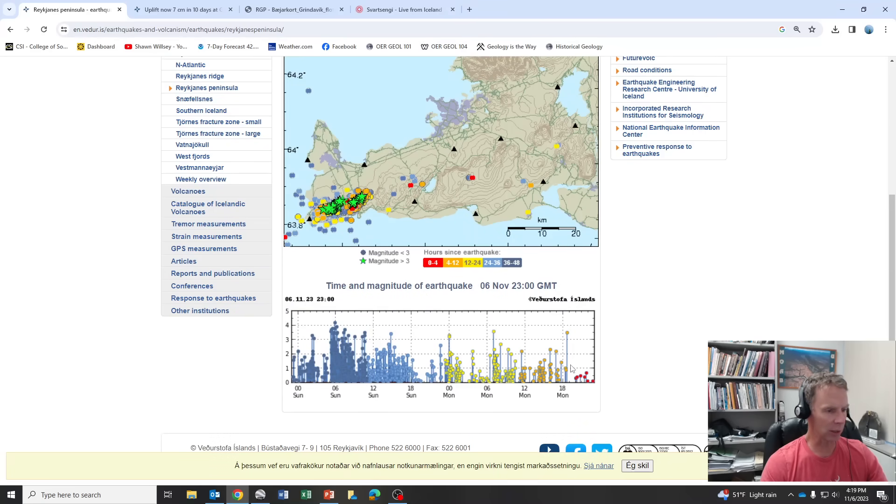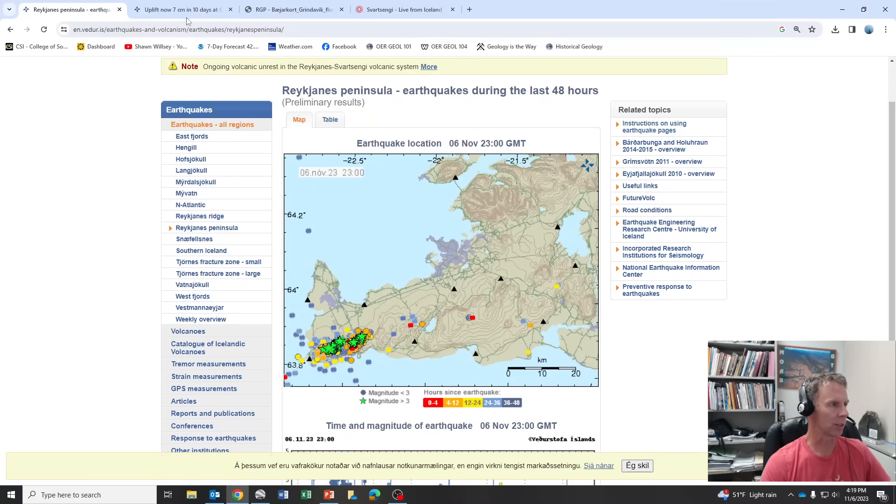The earthquakes have trailed off a little bit. If you look at the most recent earthquakes today on Monday, we haven't had some of the big ones for the last few hours. But you can see other lulls in the activity. This does not indicate that it's shutting down or slowing down at all. You sometimes get lulls in the earthquake activity over time — I wouldn't call it cyclic, but just lulls.